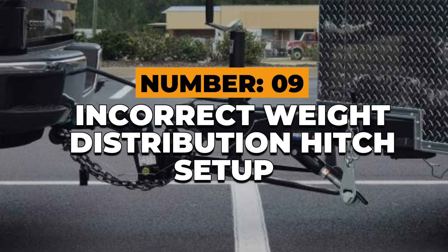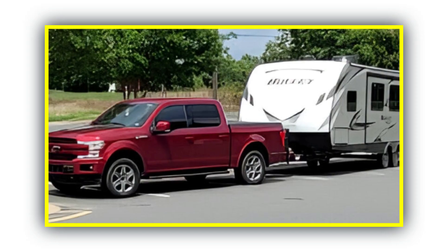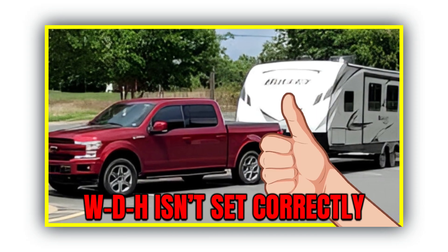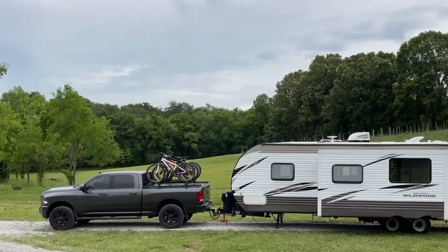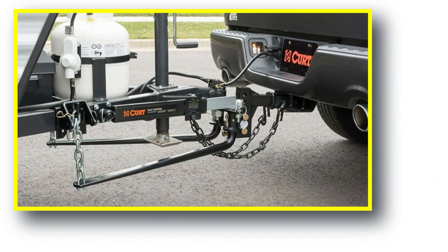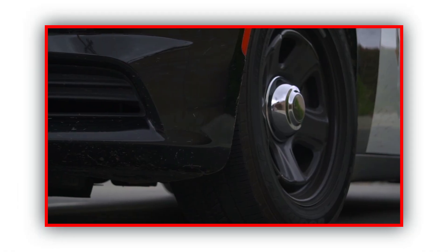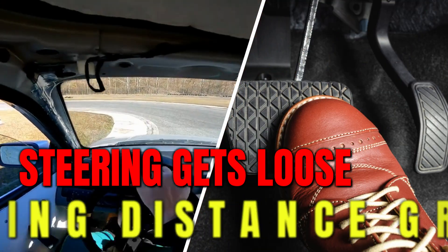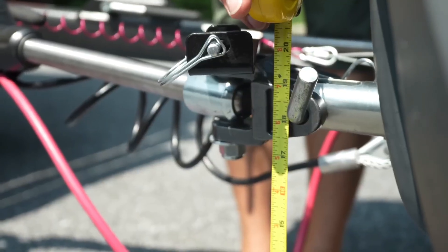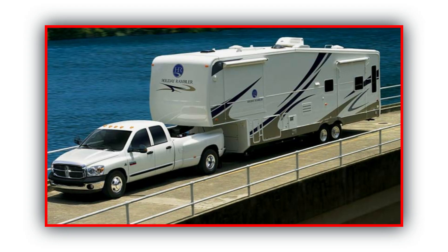Number 9: Incorrect hitch setup. You can have the perfect truck and trailer and still lose control if your WDH isn't set correctly. A weight distribution hitch balances your rig so both axles share the load. If the bars aren't tensioned right, the rear of your truck squats, your headlights point toward the sky, and your front tires lose grip. Steering gets loose. Braking distance grows. People love to eyeball it — looks level, must be fine. But it's not about looks; it's about leverage.